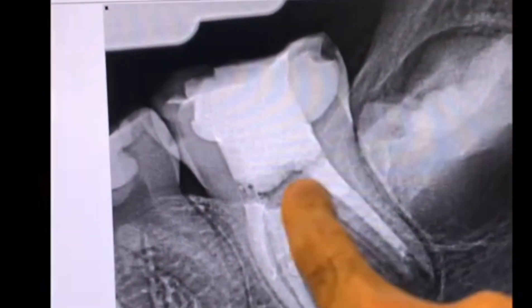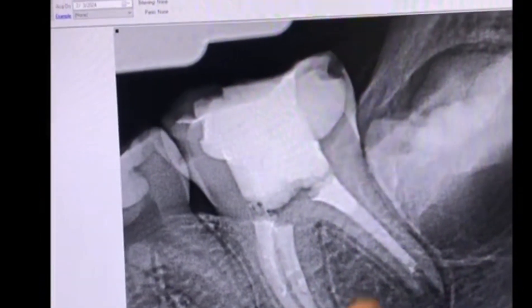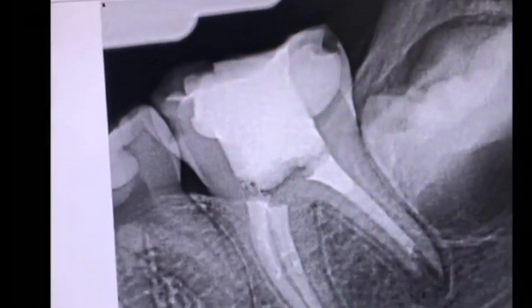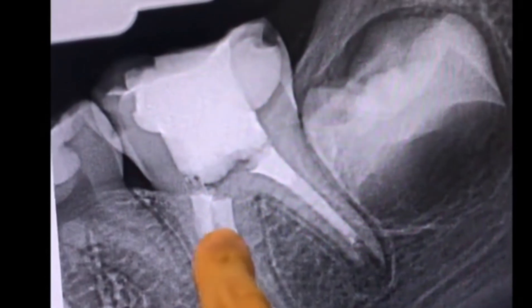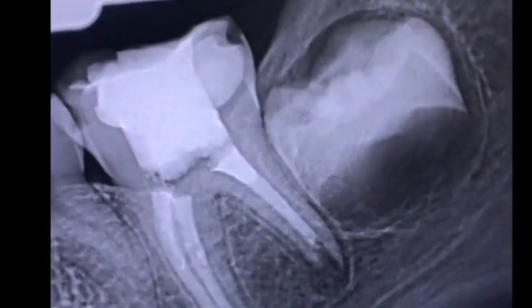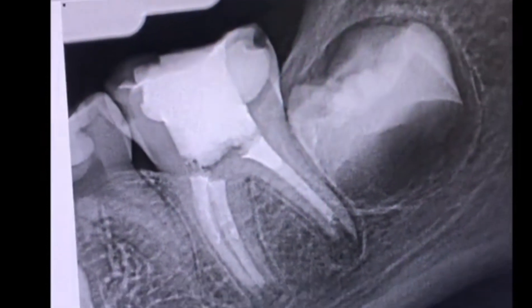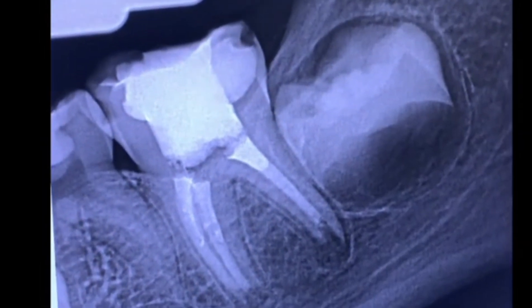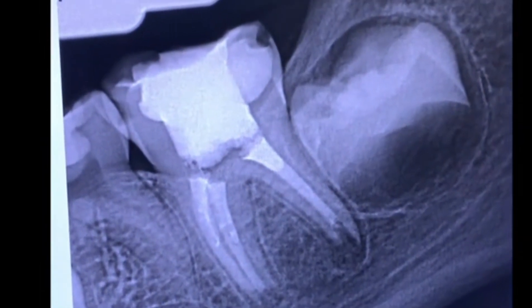Here's the pulp stop — so this is all MTA here, MTA here, MTA here. We used gutta-percha sealer, went ahead and temporized the tooth, and mom will take her back to her dentist for the permanent restoration.